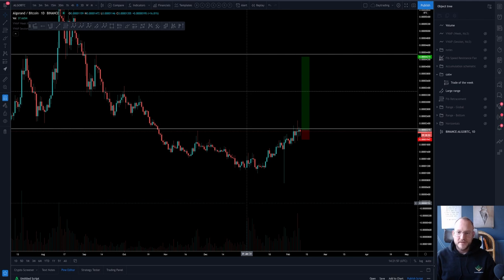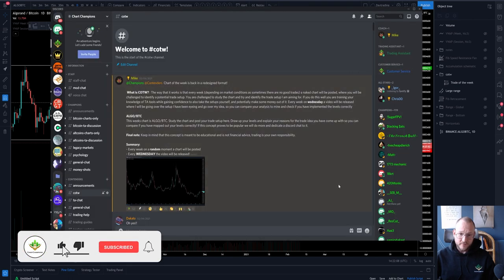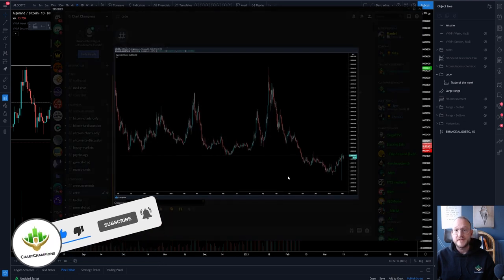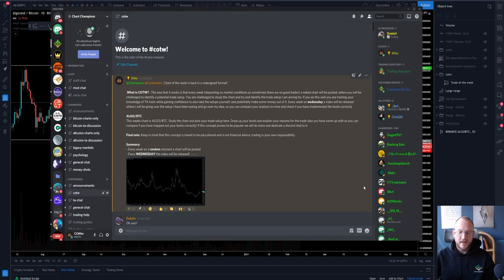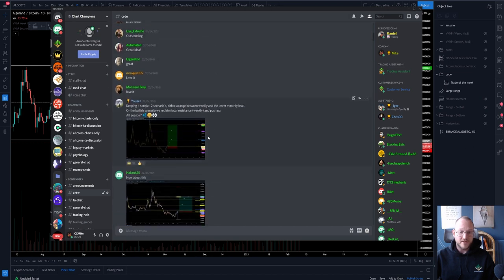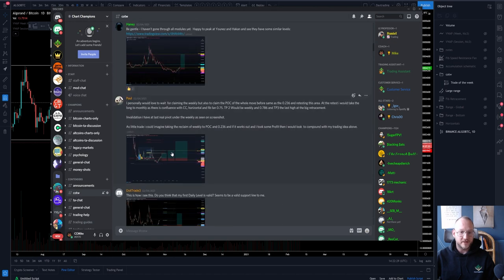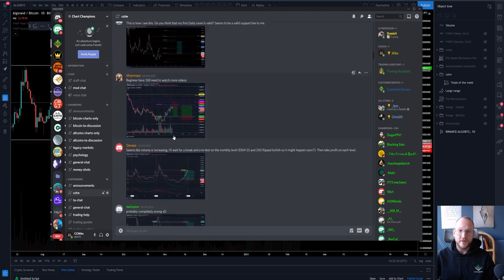I'm Coach Mike from Chart Champions, and I'm bringing you this week's Chart of the Week. This week I'll go with a BTC pair. Here you can see that I posted the naked chart last week with the explanation of the concept. I was really pleased to see that a lot of people have been studying really hard, identifying trading setups, posting them, and learning from each other — making up the great community that we have going on around here.